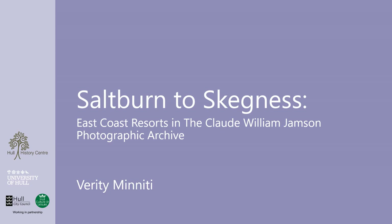And if you like the photos in this video, please check out my earlier video looking at the Jamson photographs of Hull in the 1920s. There's a link in the description in case you want to check it out.